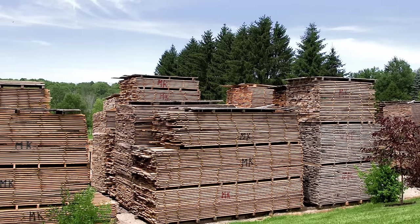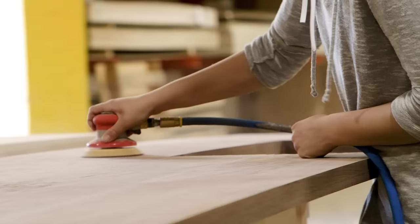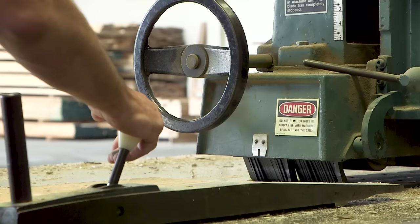Having been in business since 1958, we have experience in making quality hardwood products. Quality of our products has remained unmatched because we put the utmost care and craftsmanship into every product. We have no assembly lines, conveyor belts, or other mass production equipment.